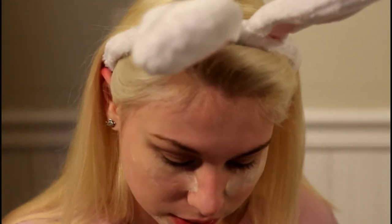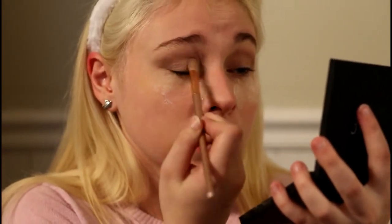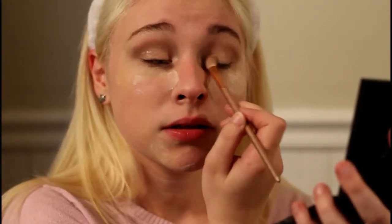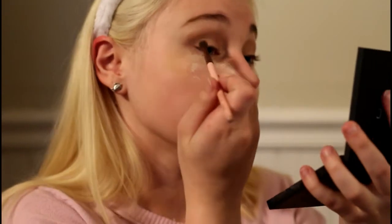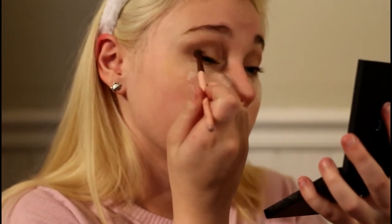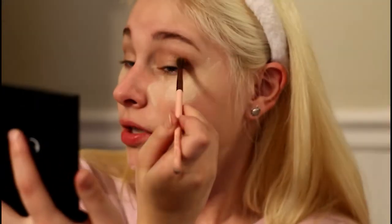Now we're gonna take this color - it's just like a shimmery light color - and this is going all over my lids. Then I'm taking a little brush and going into the darkest color, just to deepen up the crease on the outer edges. Then a little brush going on the inner corner of my eye just to brighten.